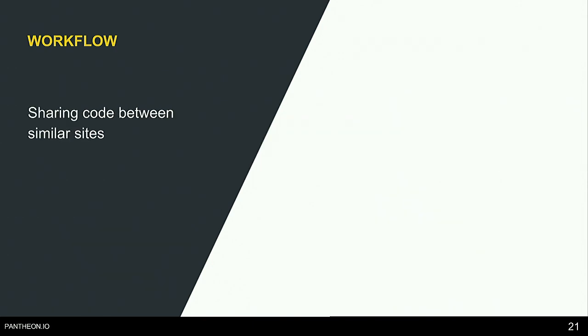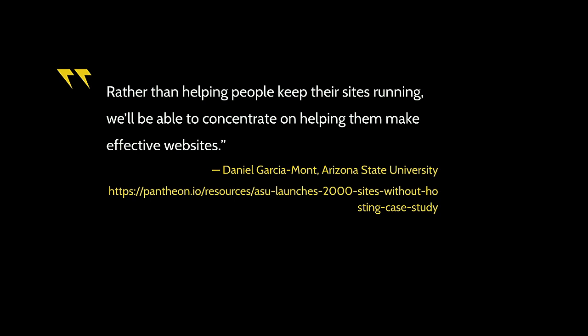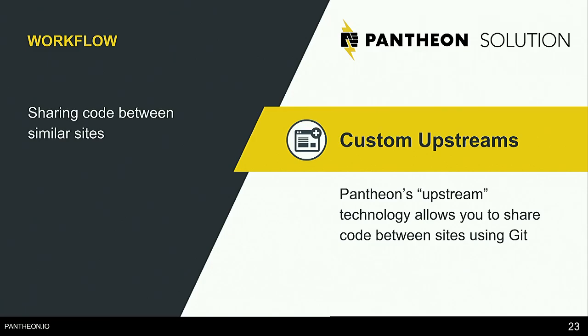The next workflow: sharing code between similar sites. Another agency partner says: 'Rather than helping people keep their sites running, we'll be able to concentrate on helping them make effective websites.' With custom upstreams, if you have a university site where all departmental sites have basically the same functionality, you can use a custom upstream with a starting code base that's the same.